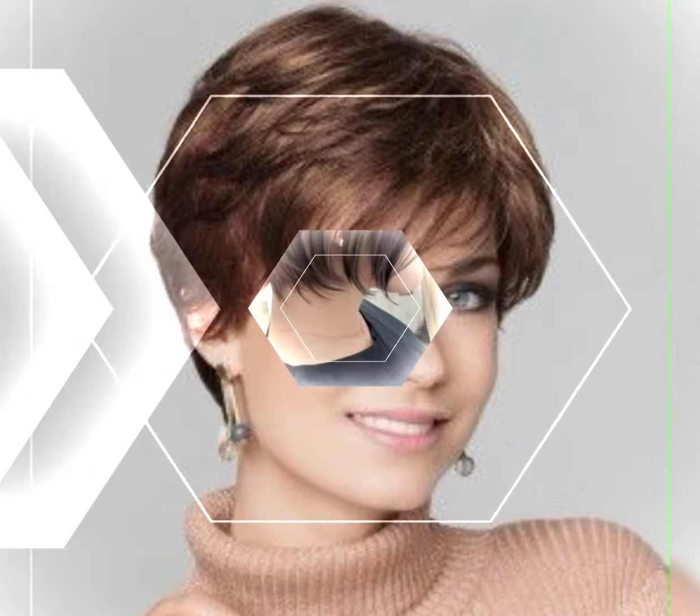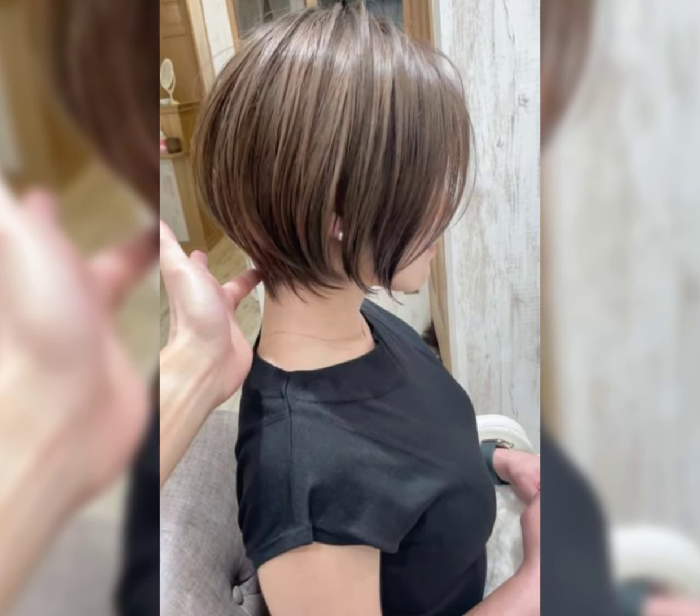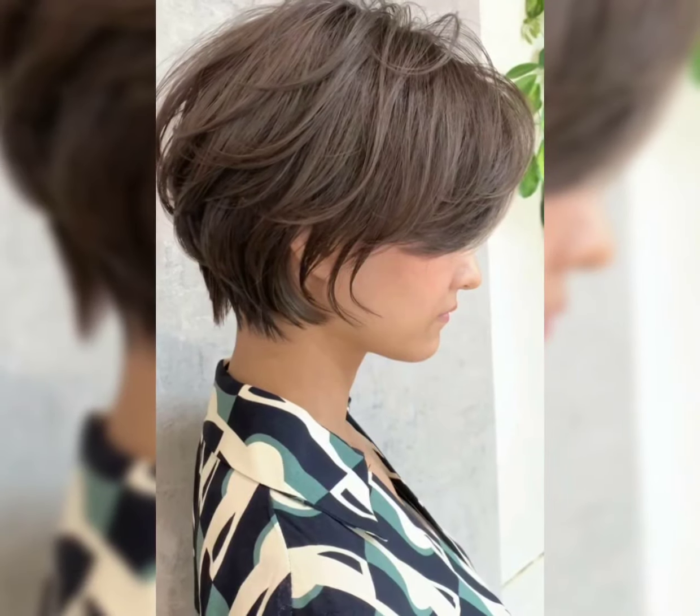It's a timeless and versatile short haircut with closely cropped sides and back, and slightly longer layers on top for texture and styling options.